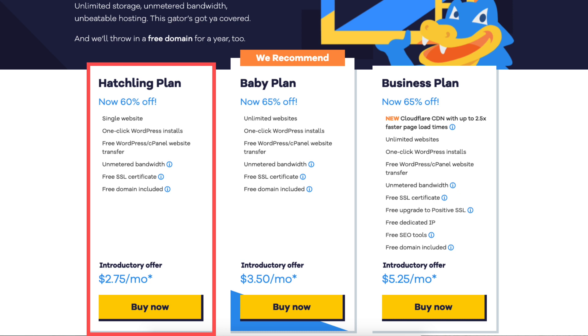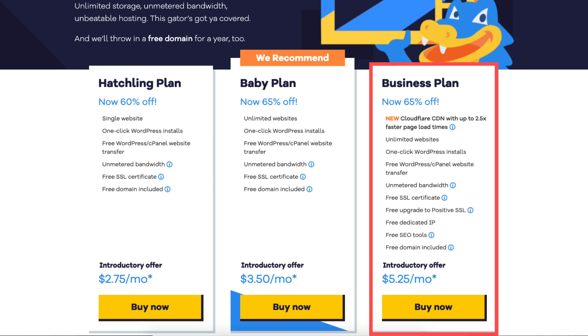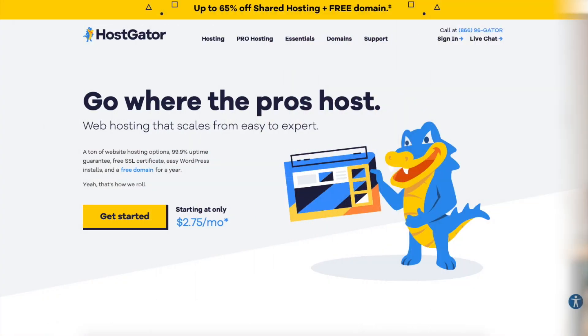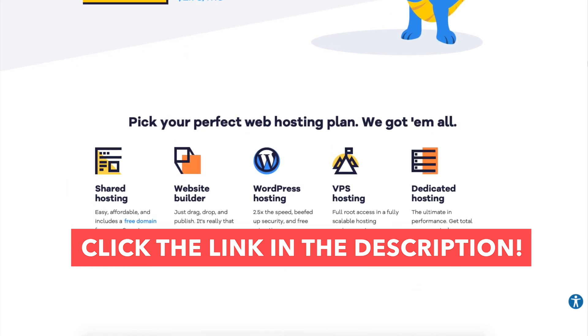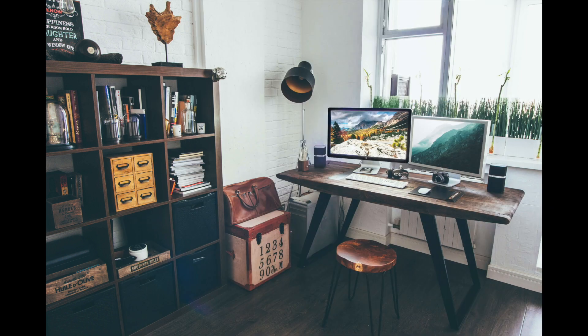I've now covered, explained, and compared the Hostgator hatchling vs baby vs business plan so you can have a better understanding of which Hostgator hosting plan to choose. I hope you enjoyed this comparison. If you haven't already, give this video a thumbs up, subscribe to our channel, and leave us a comment — we love hearing from you.